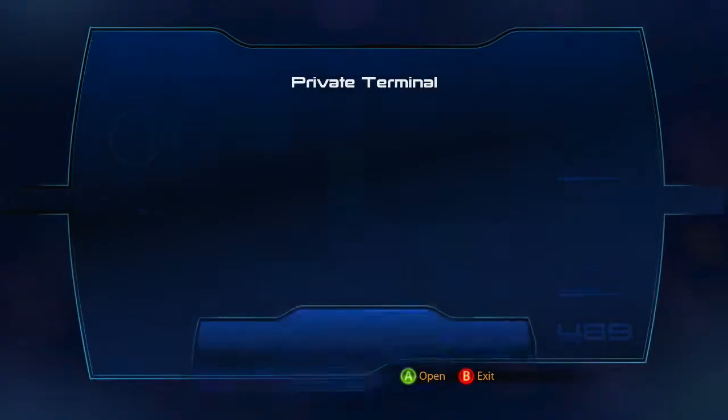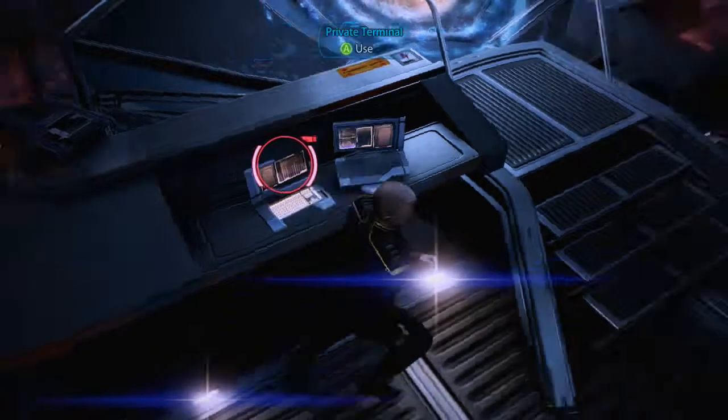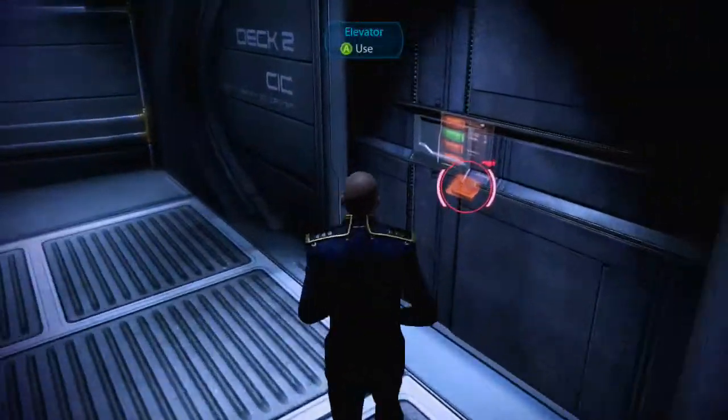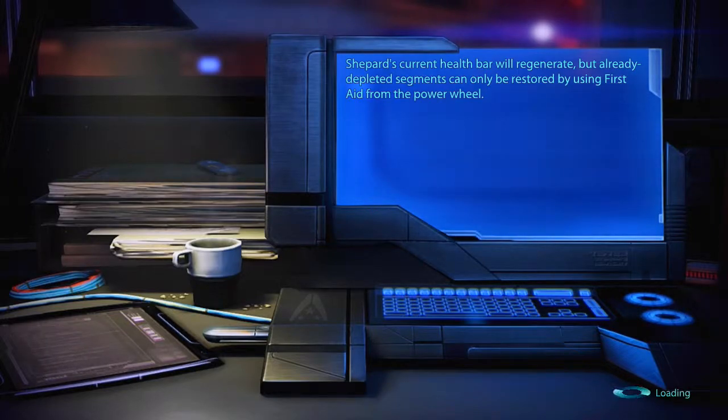Under messages, we'll take care of that really quick. A message from Liara to Shepard: 'I've been working on something I'd like to show you. Can we meet in your quarters?' Sure. We'll go to the Citadel a little bit later, because I'm also remembering that Liara had an upgrade we found on Arcturus, so we'll take care of that first too.